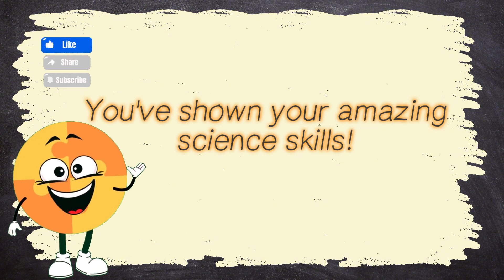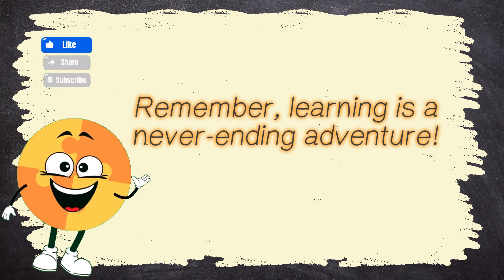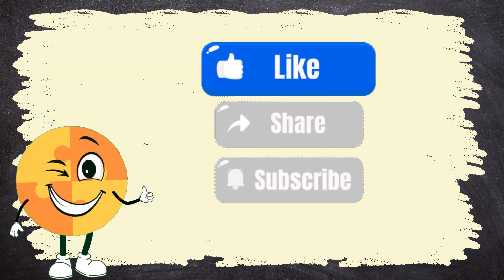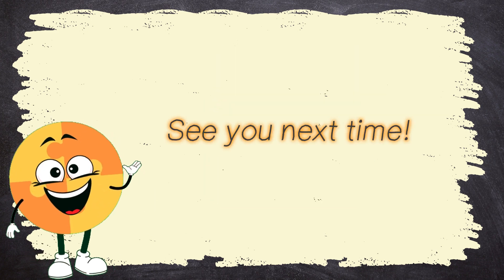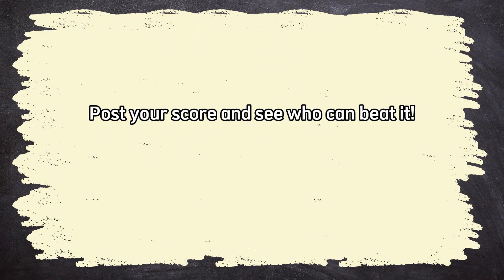Wow! You did it! You've shown your amazing science skills! Remember, learning is a never-ending adventure! Enjoy the quiz, give it a thumbs up, tell your friends, and hit the subscribe button! See you next time! You rocked this quiz! Post your score and see who can beat it!